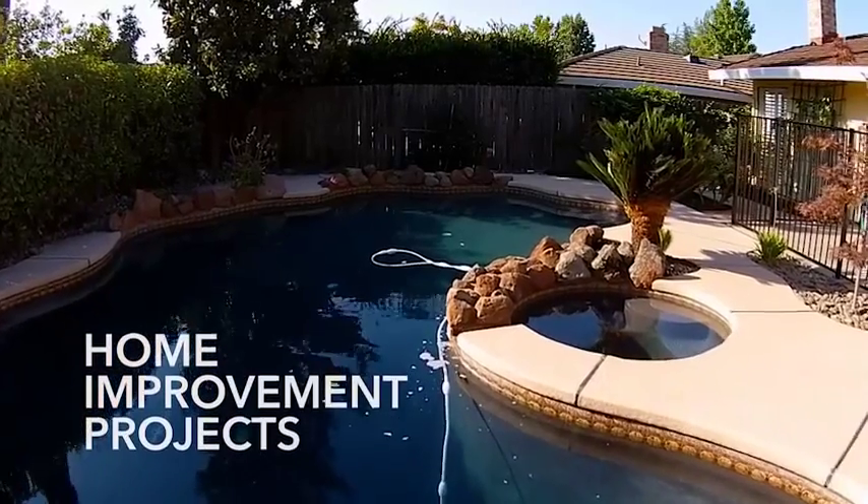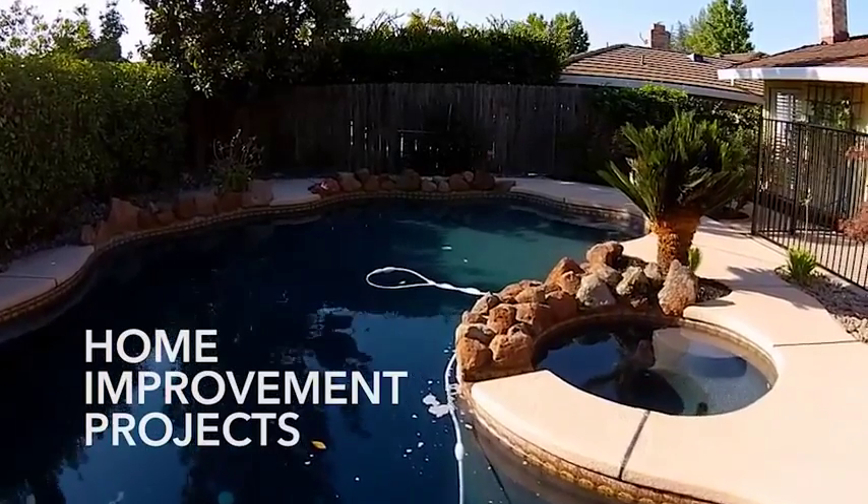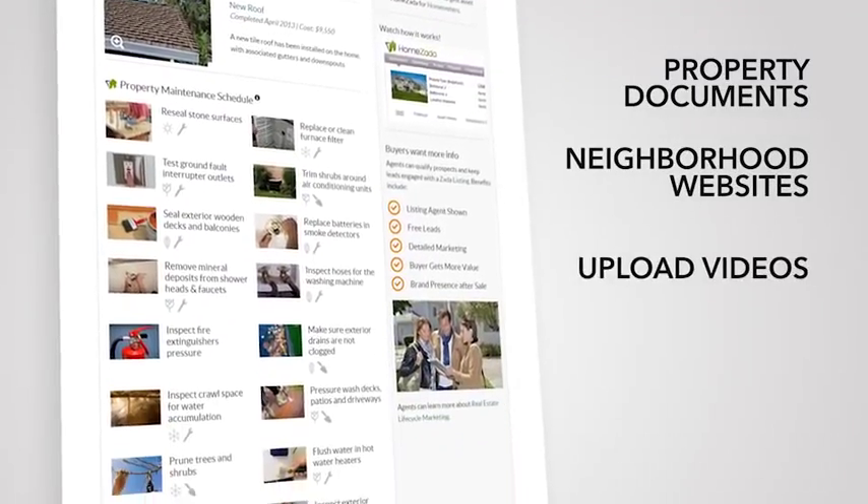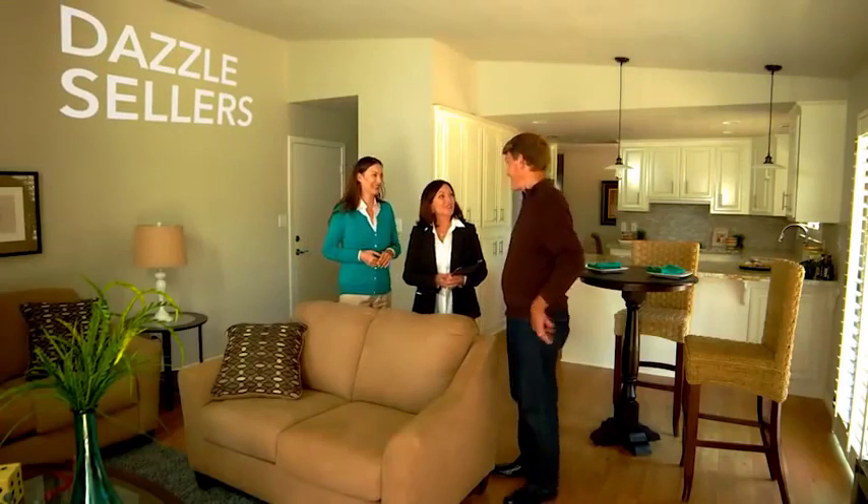Highlight home improvement projects, the property's maintenance schedule, property documents, neighborhood websites, and upload videos. The Zada listing will impress sellers with your internet marketing savvy to distinguish their property online.